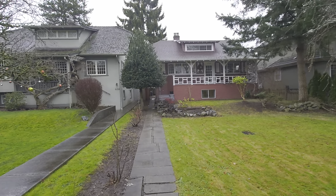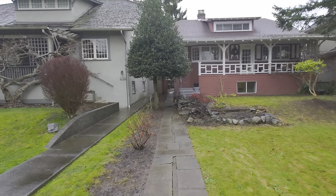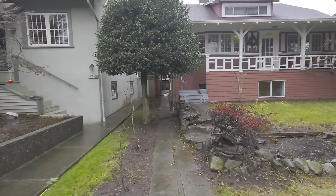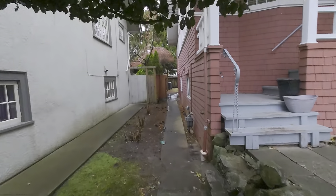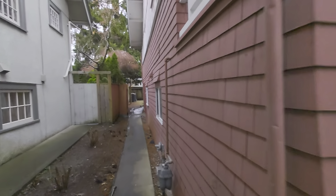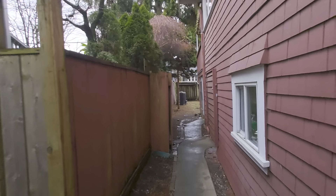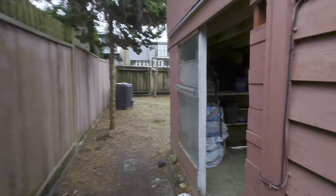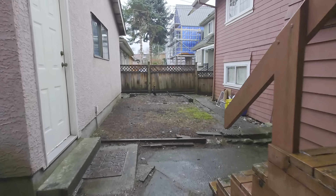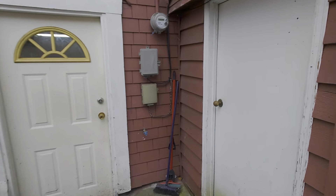This is the entrance that we use to get to the basement suite, so we walk this path on the side. A bit rainy today. This is shot using the wide angle lens so you have a slightly better idea of how it looks like in real life.